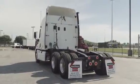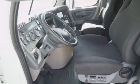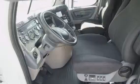Let's talk about the interior, which is loaded up with extras. It has an air ride driver's seat for ultimate comfort on the long haul, power windows, mirrors, AM/FM CD player, and lots of storage.